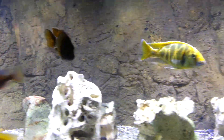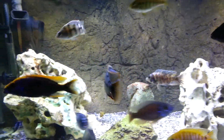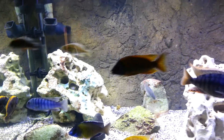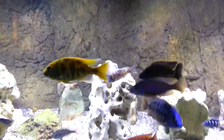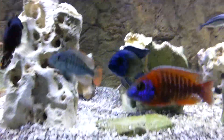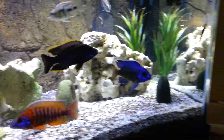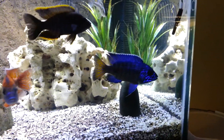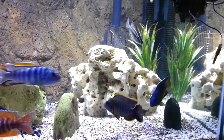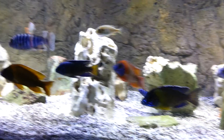I also picked up a Lemon Jake — I don't know where he's at right now, he's probably hiding behind one of the rocks. If he comes out I'll show him to you guys. And I also picked up this beautiful guy right down here, this Nagara Flametail — he is one gorgeous fish. Everybody seems to be getting along pretty well, nobody's picking on anybody really.